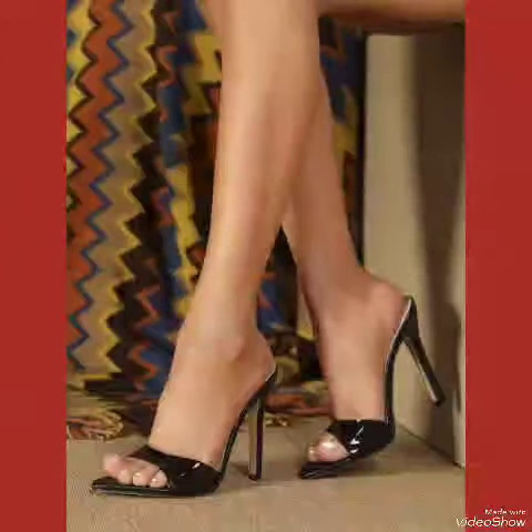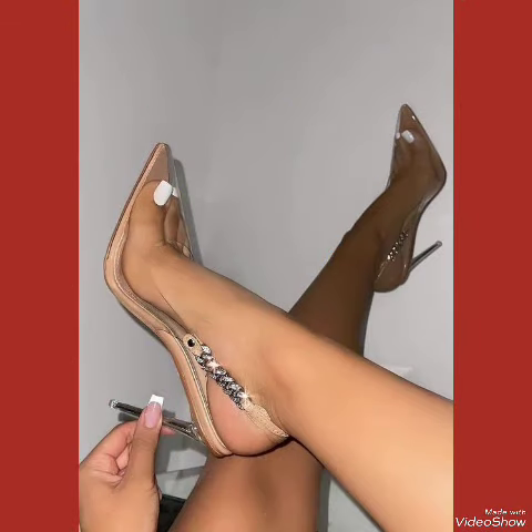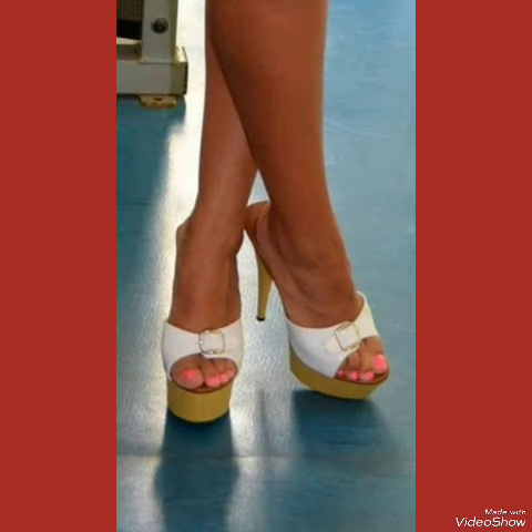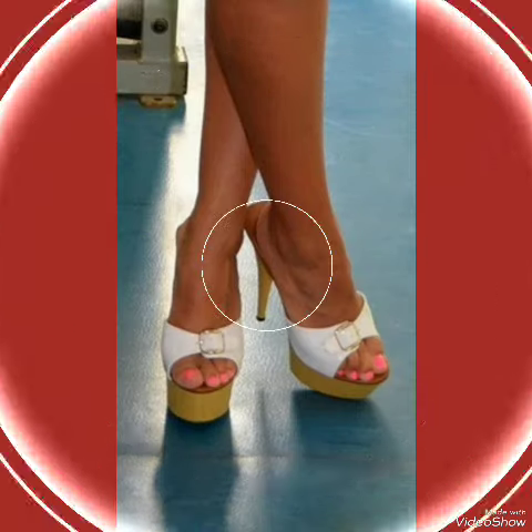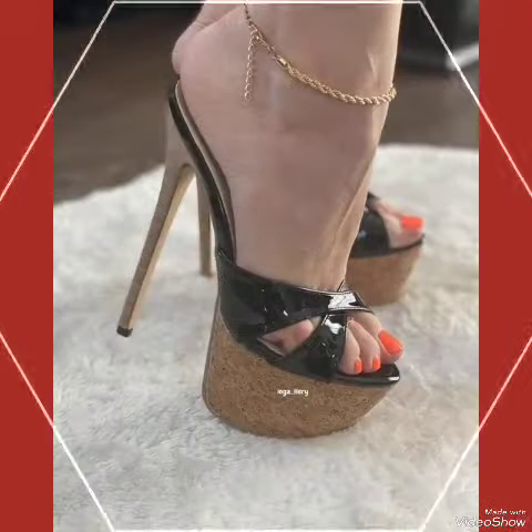Our sandals feature a sleek and standard high heel, perfect for elongating your legs and creating a vision of height. The straps wrap delicately around your feet, providing a secure fit while showcasing your beautiful pedicure.